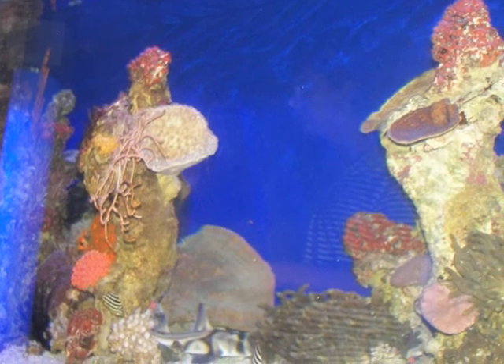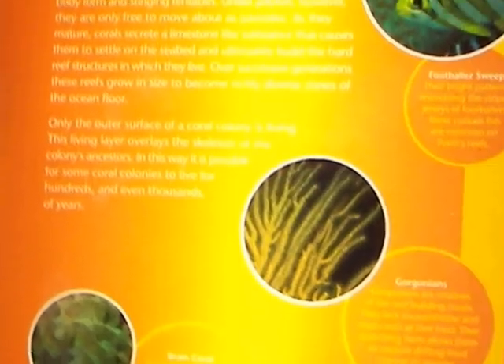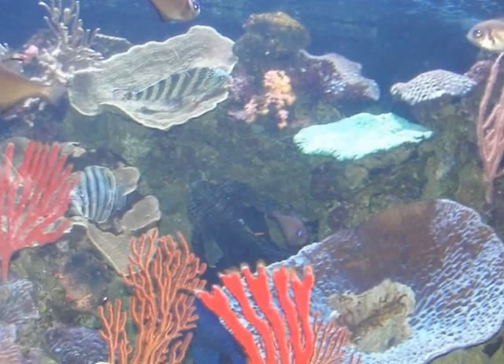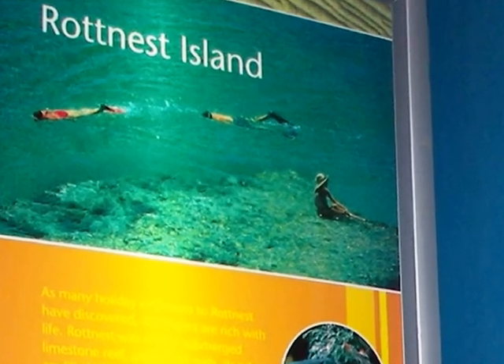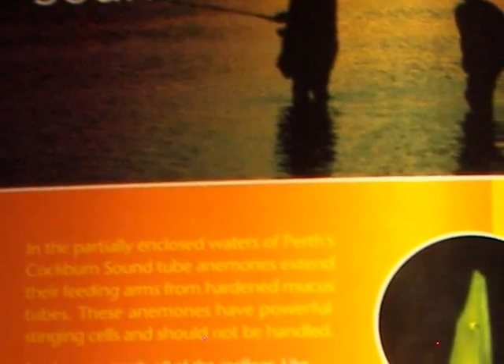There are separate aquariums set up to illustrate the different geographical areas. Let's look at Scarborough, Mindarie Keys, and of course Rottnest Island, one of my favorite marine areas. I used to drive past Cockburn Sound every day on my way to work as a school psychologist in Rockingham.